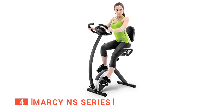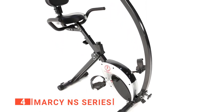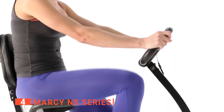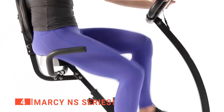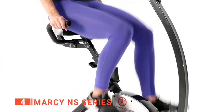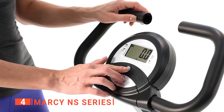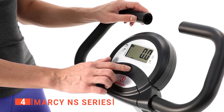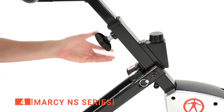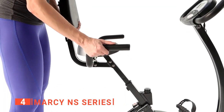Up next in fourth place is the Marcy NS Series. This unit is designed to offer either an efficient, low-impact workout or a new way to challenge yourself. It provides customizable cardiovascular exercise for beginners through advanced fitness enthusiasts with a comfortable high-profile seat with a backrest and counterweighted pedals. The LCD screen shows time, speed, distance covered, pulse rate, and calories burned to keep you motivated. With multiple resistance levels, you can customize your training and focus on particular muscle groups.